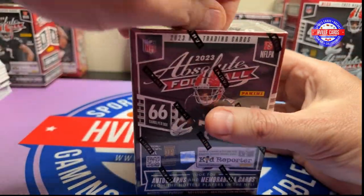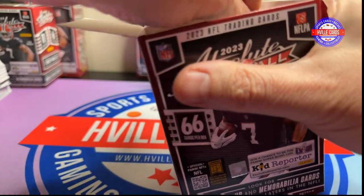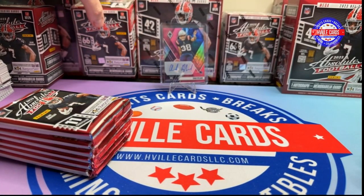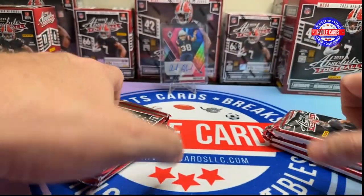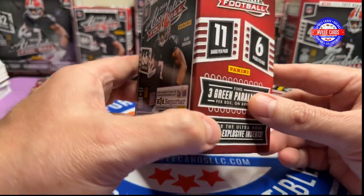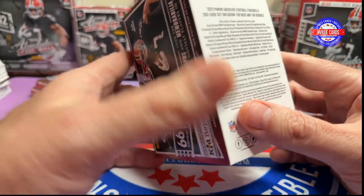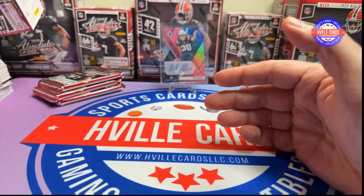Whole new box — whole new chance at the Kaboom. The Blasters have six packs, 11 cards per pack. You can get Autos and Mems. There are three green parallels per box, and you can get the Kaboom and Explosives — those are the big ones we're looking for.